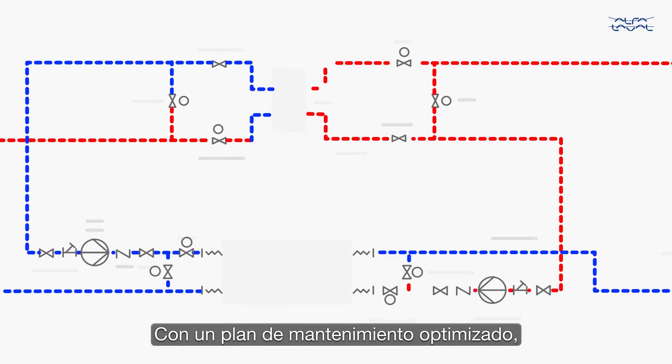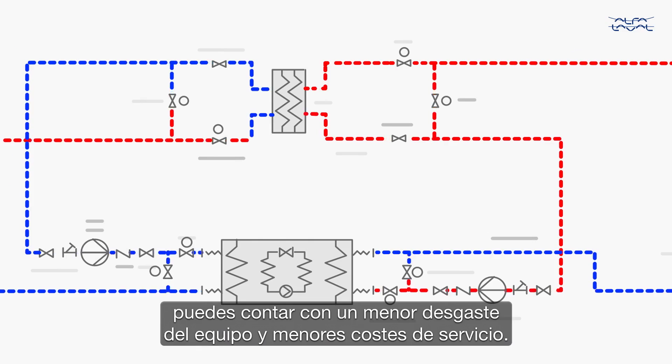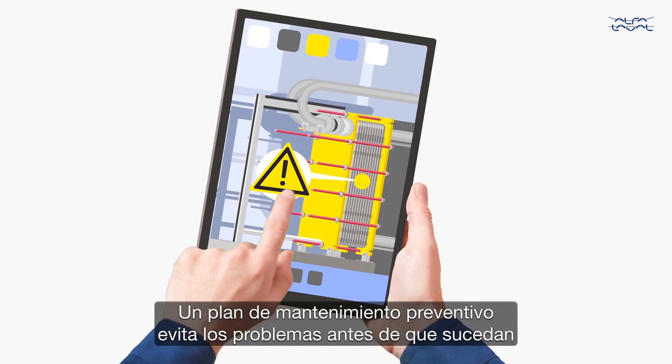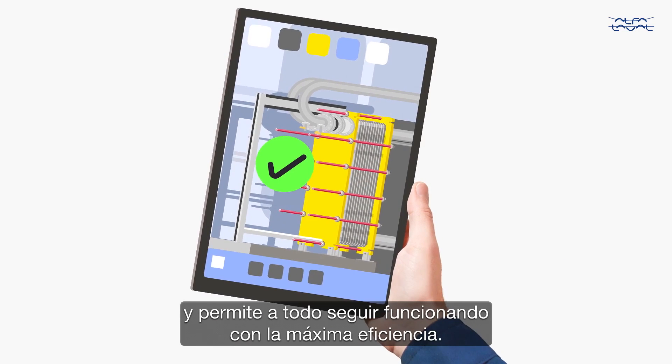With an optimised maintenance plan in place, you can count on reduced equipment wear and lower service costs. We help you pay us as little as possible. We help you control costs in other ways, too. A preventative maintenance plan stops problems before they happen and keeps you running at peak efficiency.